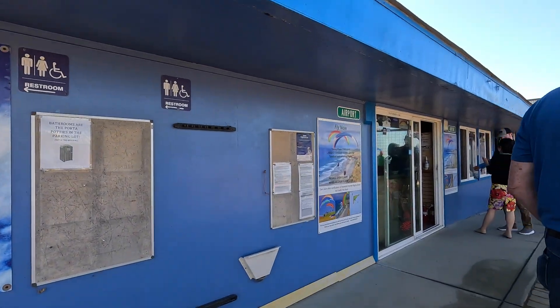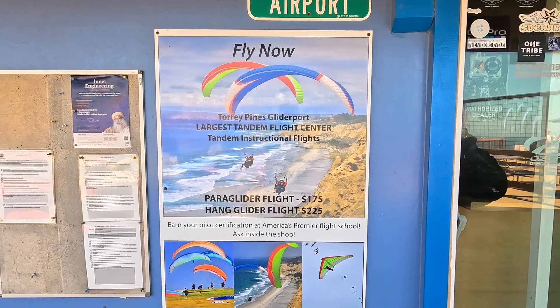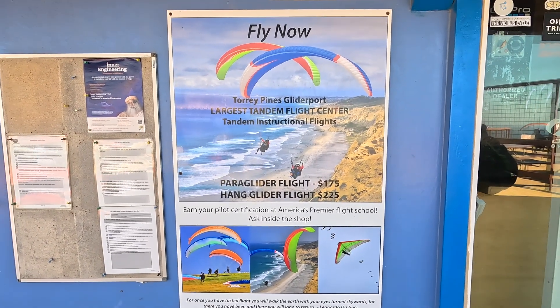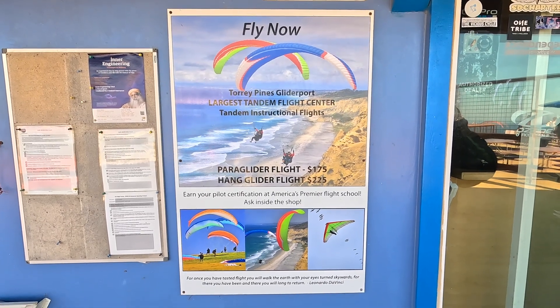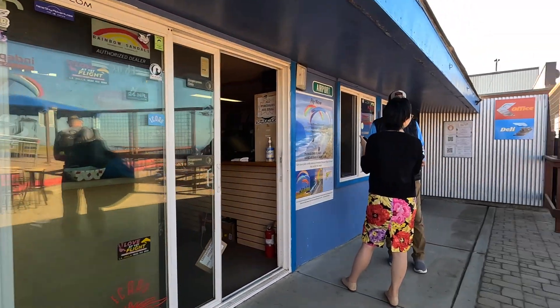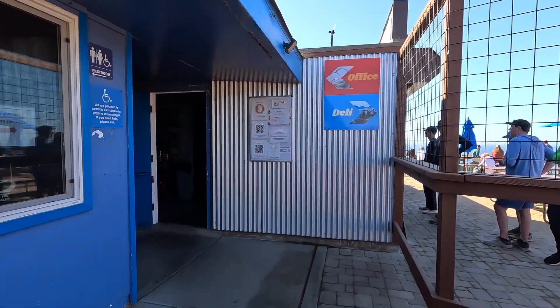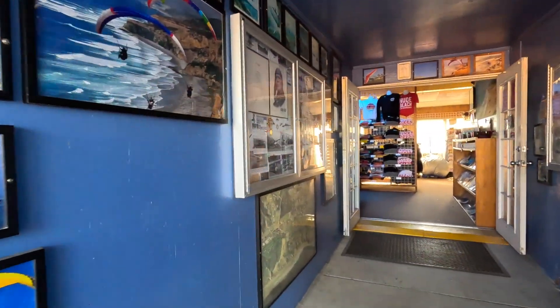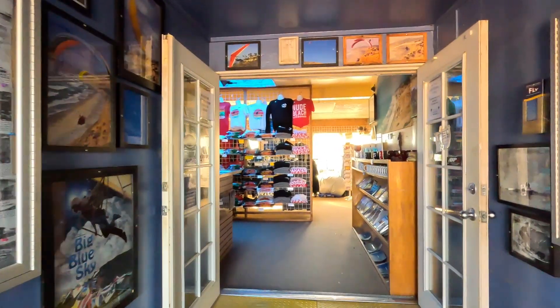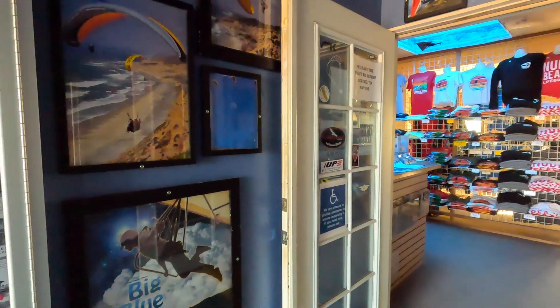Coming in here will give you an idea of how much you'll pay. This is the inside of the store — it'll give you a little bit of history as well.